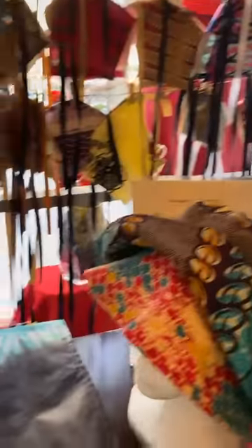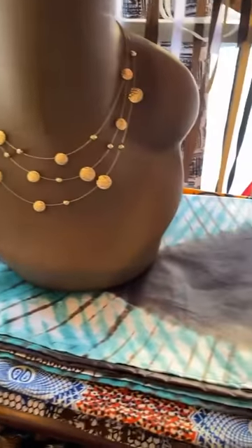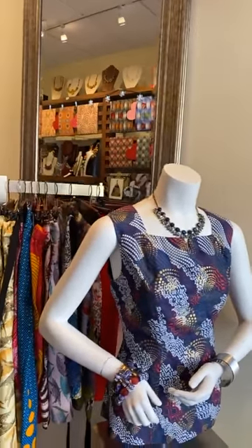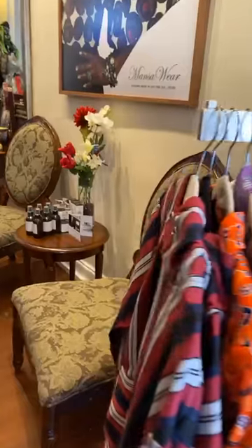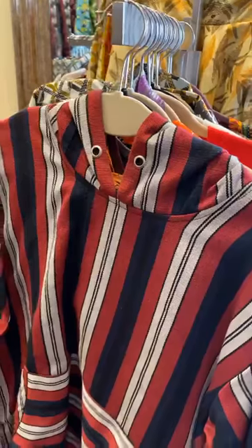We also have tons of fabrics you can use for head wraps and for quilting. Quilters, these are really stiff fabrics that will not run, will not bleed, and would be great for quilting. Here we have bow ties, and panning around the shop you can see a lot of men's shirts — the classic daishiki is here — and we also have kente hoodies.